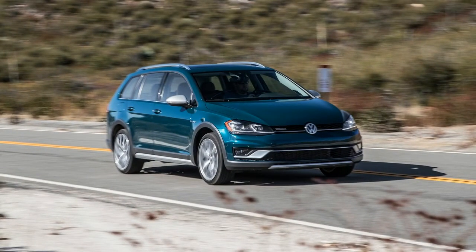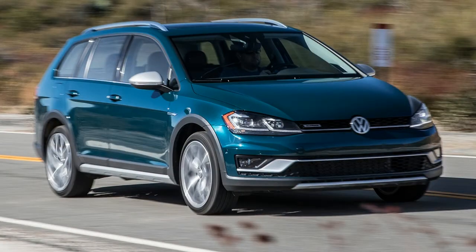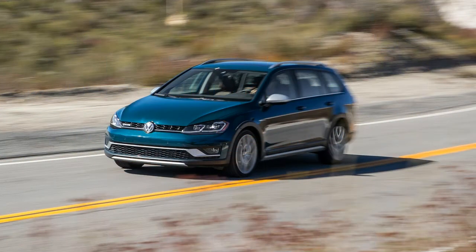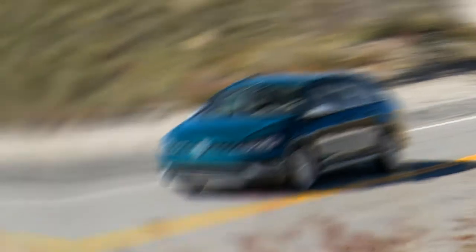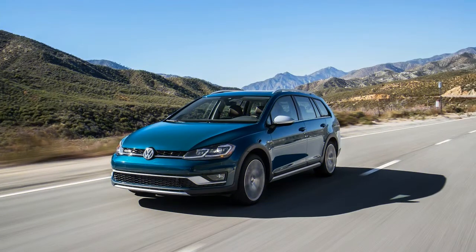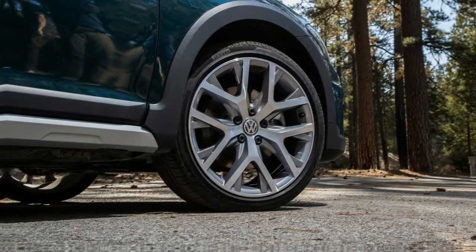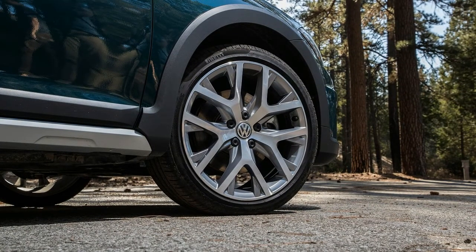The quarter-mile was also strenuous for the Alltrack, clocking 15.5 seconds at 87.8 mph. That compares with 15.2 seconds at 95.9 mph for the Outback and 14.7 seconds at 94.7 mph for the Regal Wagon.